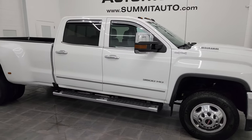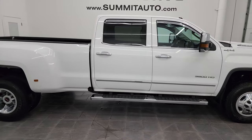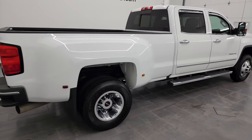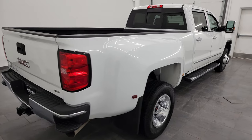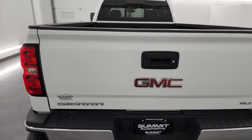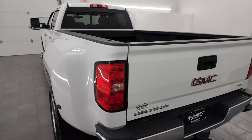Hey, this is Brett, and this 2018 GMC Sierra 3500 Crew Cab Long Box Dual Rear Wheel SLT is stock number 14198Z. I am here at Summit Automotive in Fond du Lac, Wisconsin, your new and used heavy-duty truck headquarters.